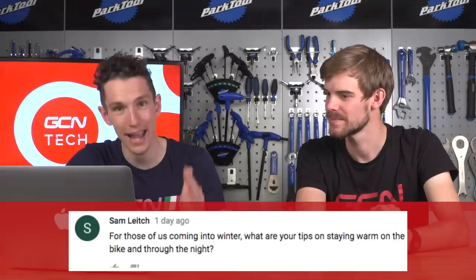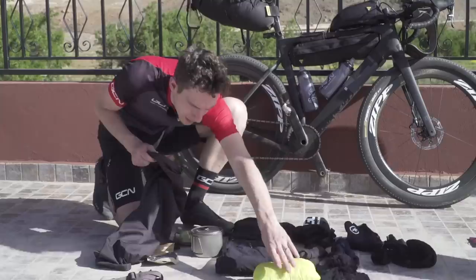Sam Leach asks: for those of us coming into winter, what are your tips on staying warm on the bike and through the night? Winter bikepacking is a whole different ballgame. There's proper winter stuff - races and rides in Alaska - that's a whole different level. My tip is it's all about layers. Start with a good solid base layer, maybe have a few options, then your jersey, arm warmers, and varying thicknesses of outer garments. We had gillets, waterproof tops, and you might want a windproof long sleeve in there. We had down jackets for the evening - that's probably a key thing for bikepacking, having a down layer, even if you think you won't need it.